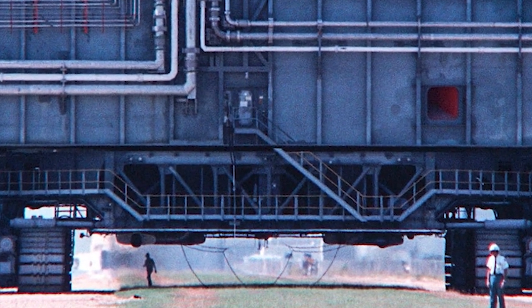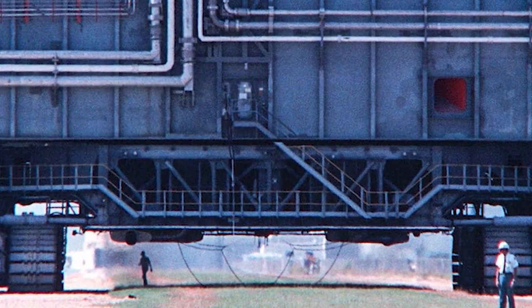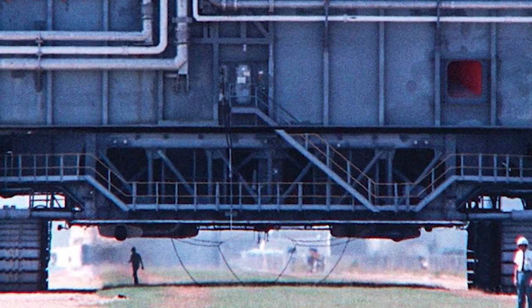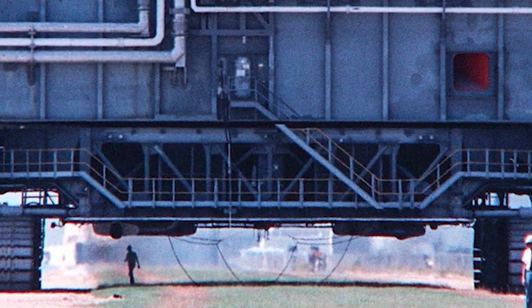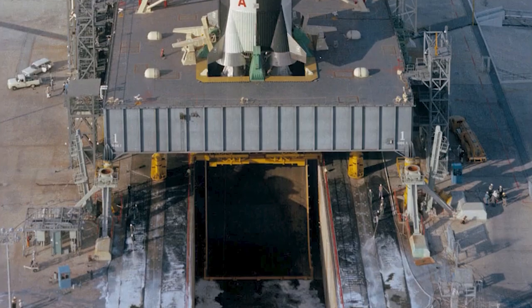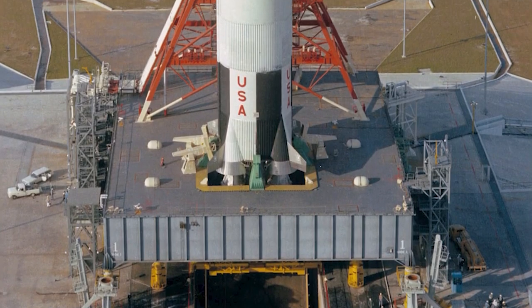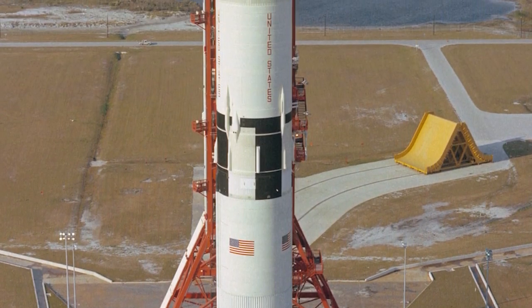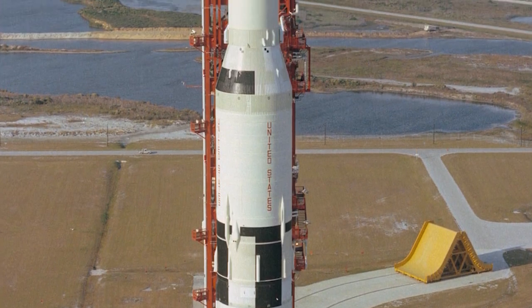While it was the Marion Power Shovel Company that designed and built the crawler transporter, it fell to the people of the Bendix Corporation to actually operate the massive machine. Then, on August 26th, 1967, the first Saturn V rocket was ferried by the crawler transporter from the VAB to launch pad 39A.